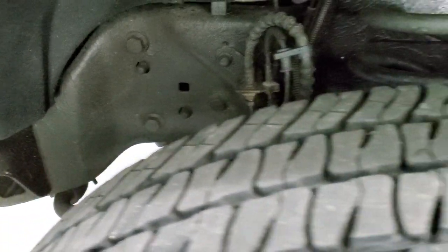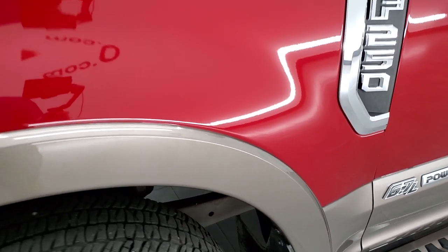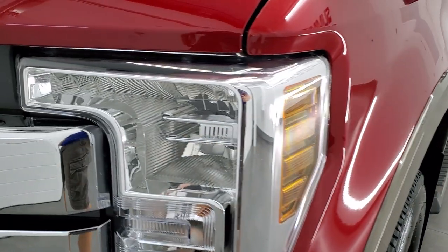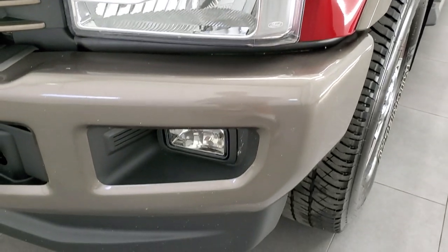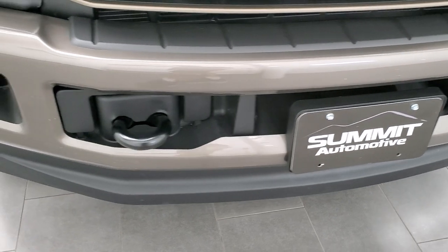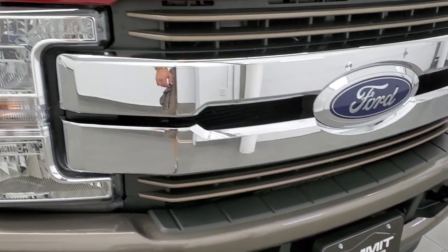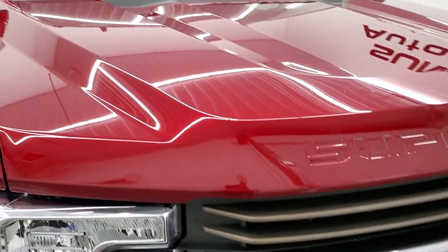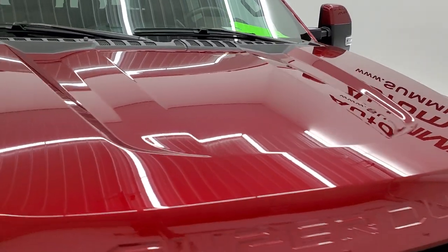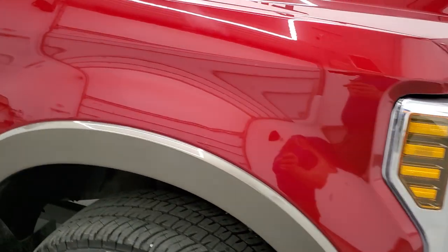The frame and underbody appears to have been undercoated — that was not done by us, but it looks like it was done professionally. The front fender is in excellent condition; I didn't see any dents or dings on there. Headlight lenses are nice and clear. Factory fog lights. The front bumper is in excellent shape — I didn't see any dents or dings on that — and the lower valance looks really good. The chrome trimmed grille looks great, and the hood is in excellent condition with no dents or dings.